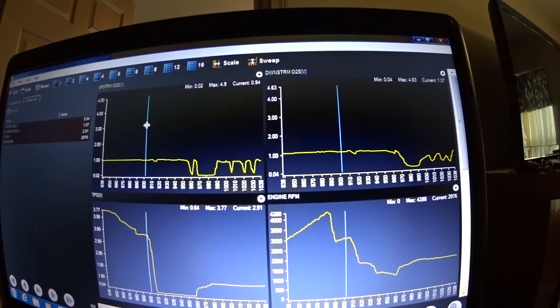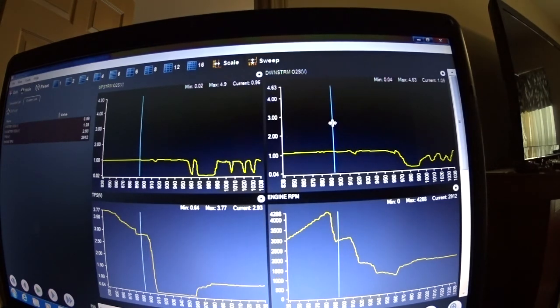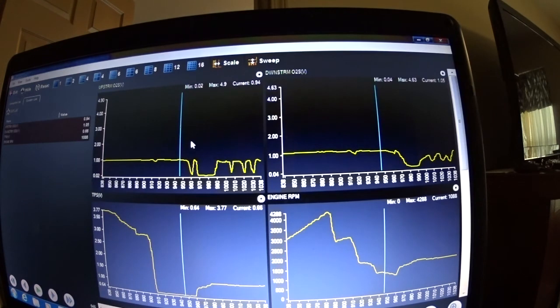One way to remember how to identify a fuel delivery problem with the scanner: select upstream and downstream sensors, or only the upstream sensor, along with TPS and RPMs. Go on an open road, make sure you use your seatbelts and all your safety precautions, and do a hard acceleration. You don't have to go very long at wide open throttle. You should see those sensors going to rich condition. If the sensor goes to lean condition, you have a fuel delivery problem. Thank you for watching.